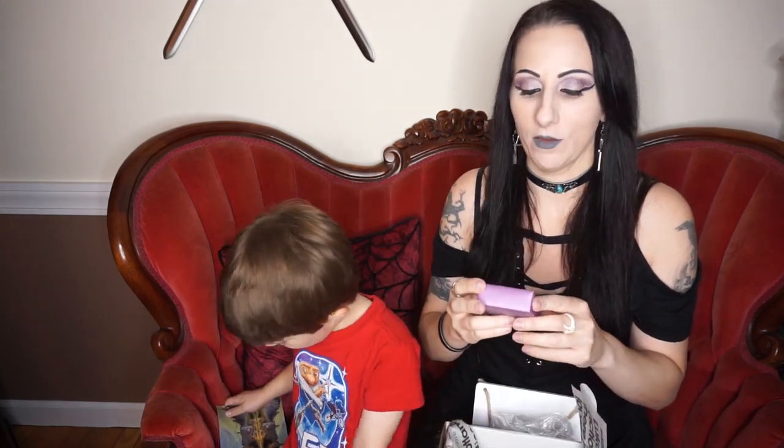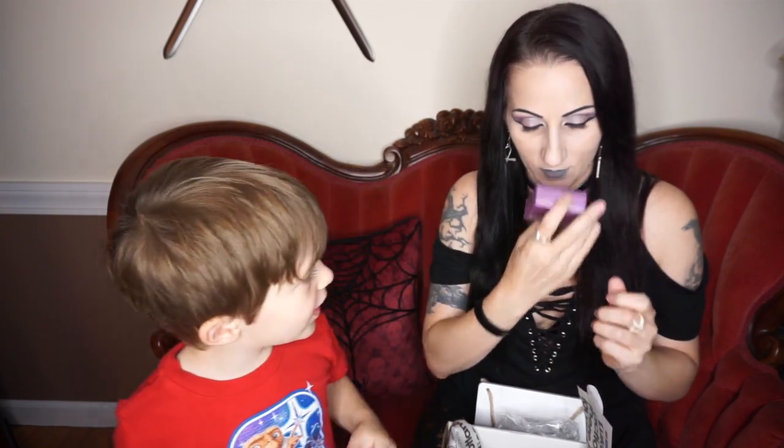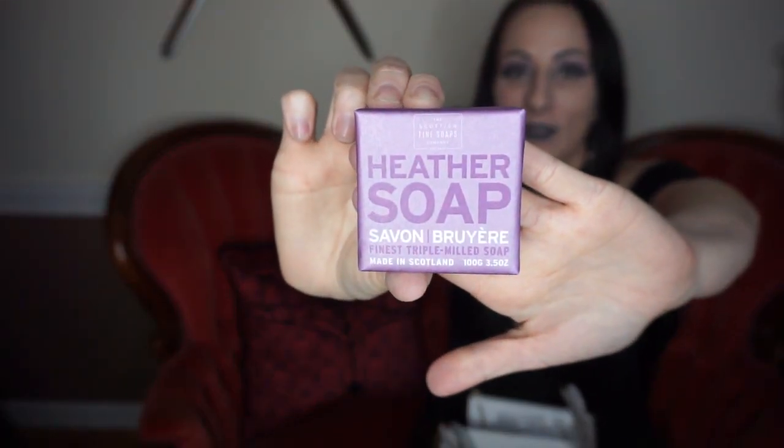Next we have heather soap — Savon Brouillère, finest triple milled soap made in Scotland. It smells kind of like a strong floral scent. I usually make my own soaps — if you don't know, I make soaps and they are for sale in the description box down below. Anyway, that's actually decent — this box so far is decent, I'm really in shock.